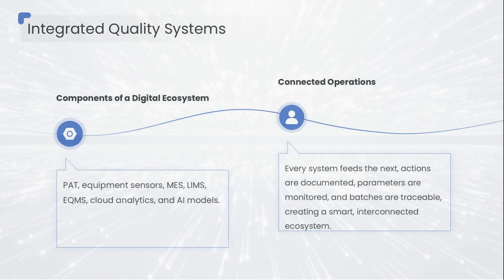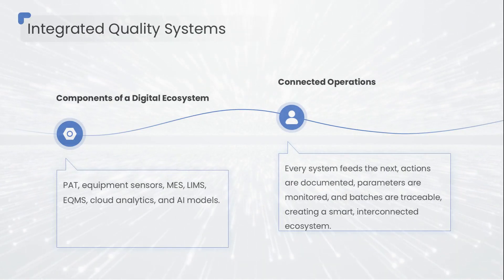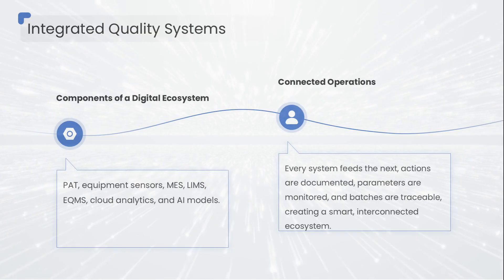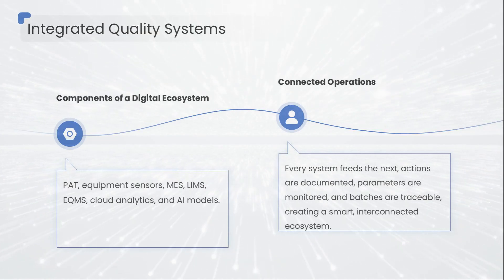A fully digital integrated quality ecosystem looks something like this: PAT → equipment sensors → MES → LIMS → eQMS → cloud analytics → AI models. It's not just a flow — it's a living digital nervous system. Each system